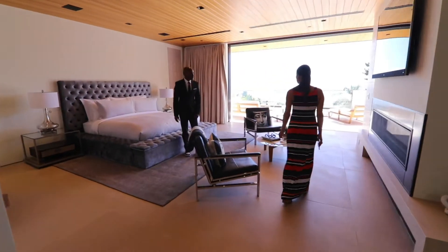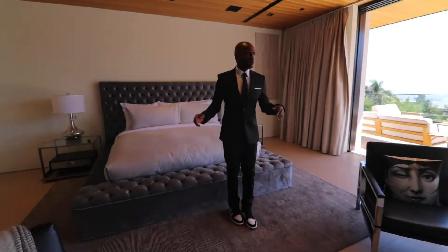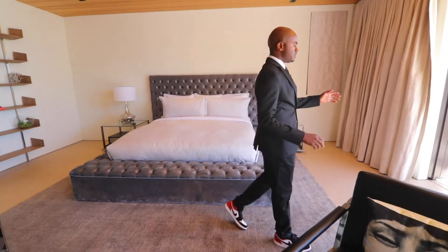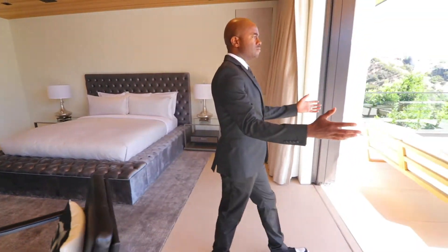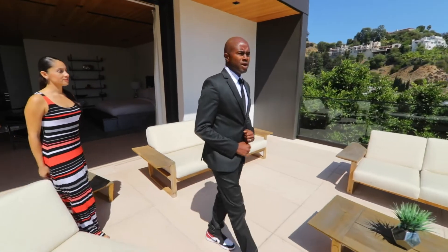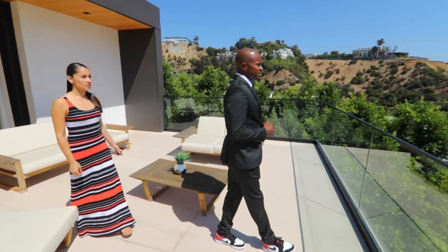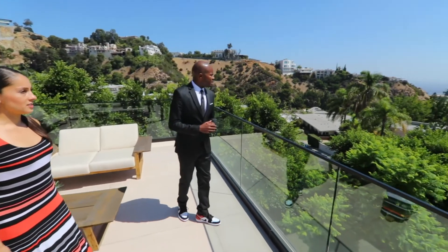Here we are in the master suite. As you can see, this property has a very nice open master with pocket windows that bleed out into a nice terrace. You can get a lot of nice sunshine and enjoy this beautiful weather here in Los Angeles, California, with views overlooking the Sunset Strip in West Hollywood.